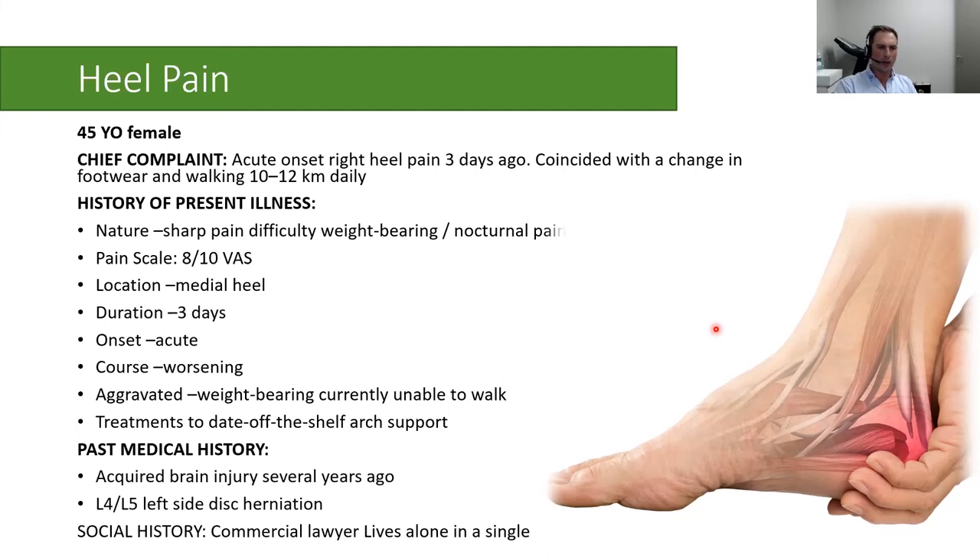Her medical history included an acquired brain injury that had changed her gait slightly and made her less steady on her feet, as well as a left L4-5 disc herniation, which wasn't particularly relevant to the case.